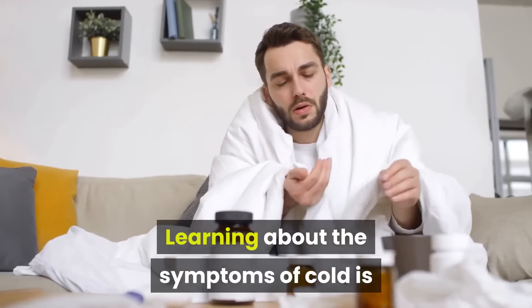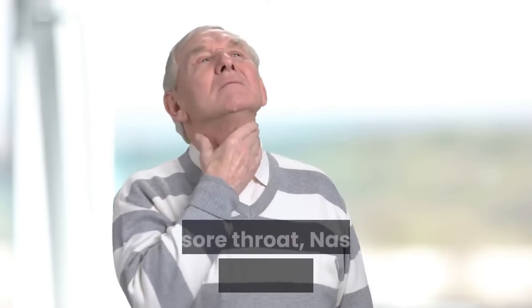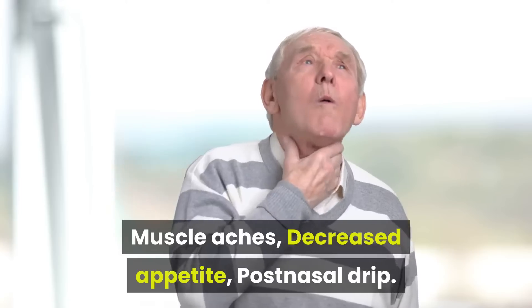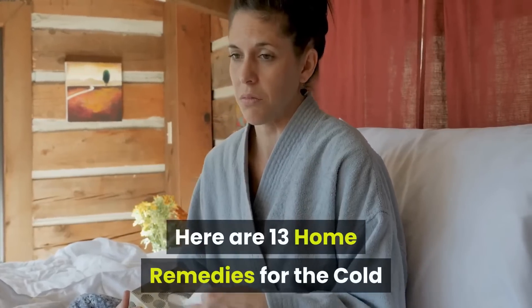Symptoms of Cold. Learning about the symptoms of cold is necessary to prevent the onset of the condition: a sore throat, nasal congestion, scratchy throat, muscle aches, decreased appetite, and post-nasal drip. Here are 13 home remedies for the cold.